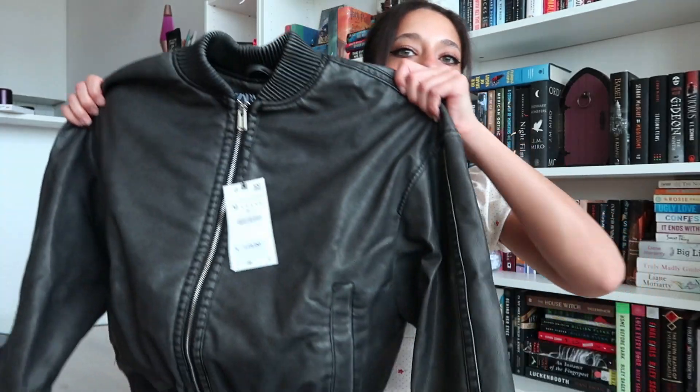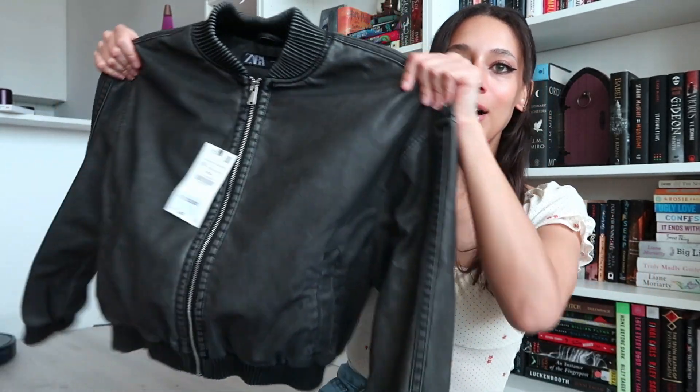No big reading updates, but I have a package from Zara. I saw a TikTok about the perfect bomber jacket on Zara — I love a good leather or bomber jacket and it wasn't too expensive. You might think it's almost summer, but in Chicago you always need a jacket no matter if it's June, July, or August.